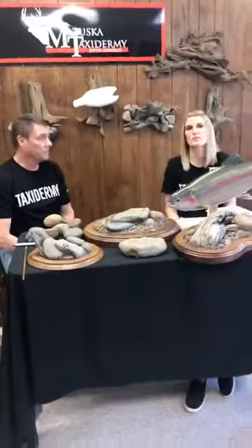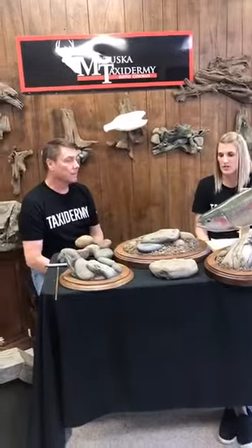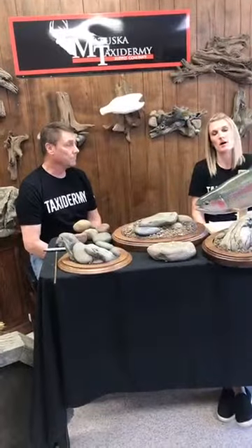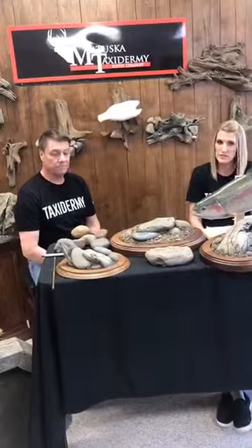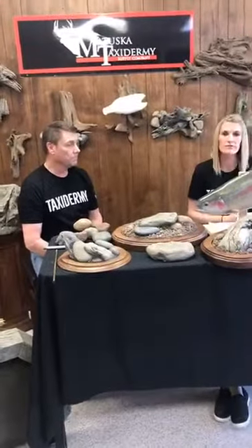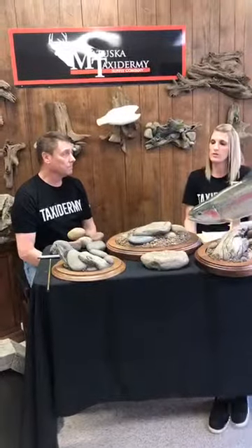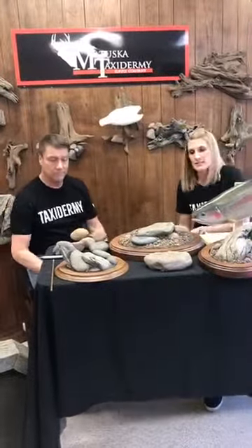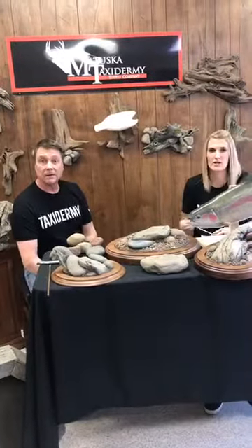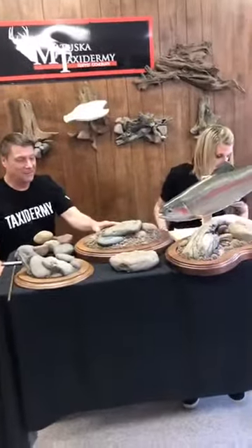For those of you just tuning in, we're talking about fish and bird attachment, habitat, driftwood, rocks, all our bases, and whatnot. You can find everything we're talking about online at www.MatuskaTaxidermy.com or call us and we can walk you through it. Feel free to put any questions in the comments about driftwood, attachments, or habitat. We've got boxes, mosses, grasses, and even dirt — we sell a lot of dirt.